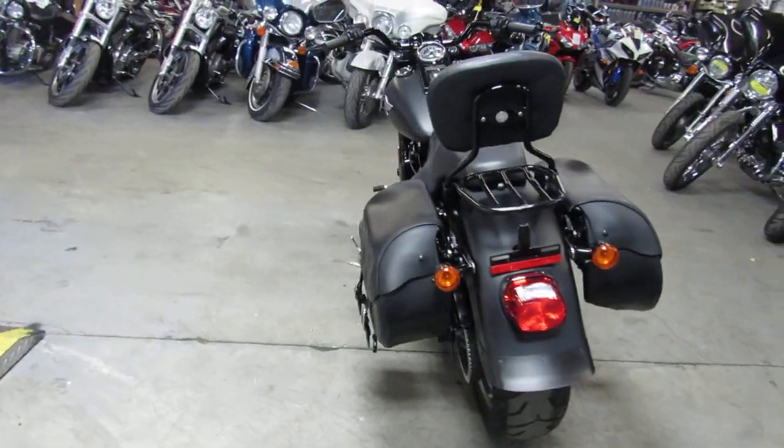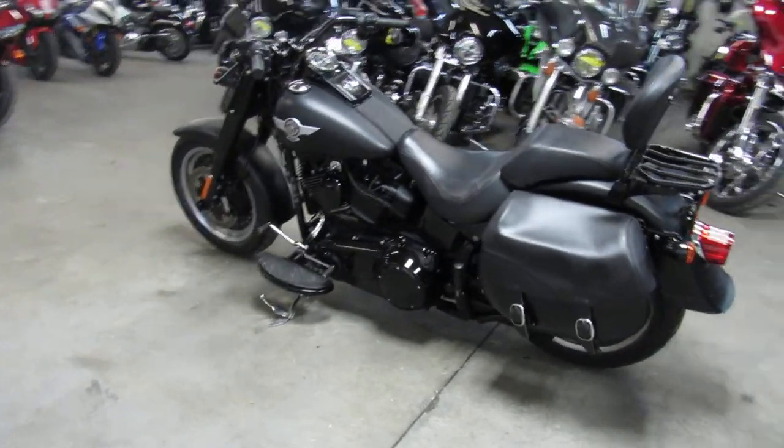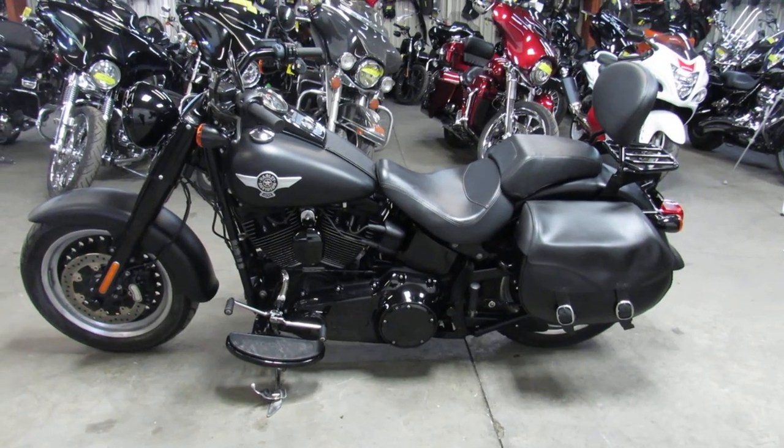Don't miss this 2016 blacked out Fatboy S with a 117 cubic inch motor. Give us a call and we'll get it done, 810-648-9500.